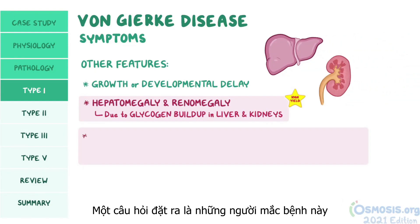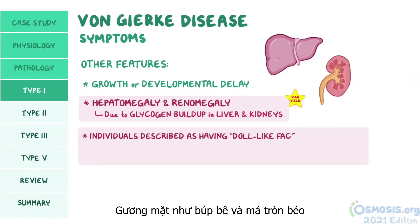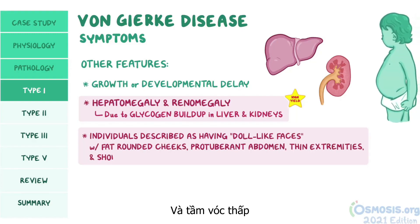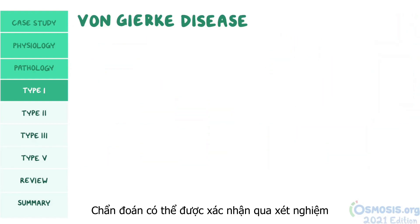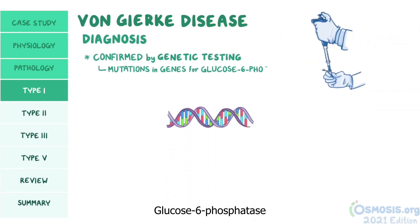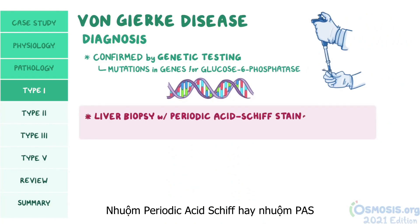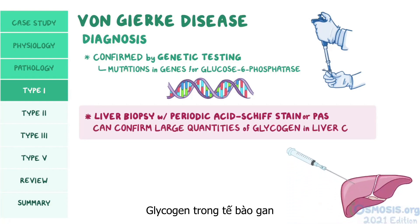In a test question, these individuals will classically be described as having doll-like faces with fat rounded cheeks, protuberant abdomens, thin extremities, and short stature. Diagnosis can be confirmed by genetic testing, which looks for mutations in the genes that code for glucose-6-phosphatase. Additionally, a liver biopsy with periodic acid-Schiff stain (PAS) can help confirm large quantities of glycogen in liver cells.